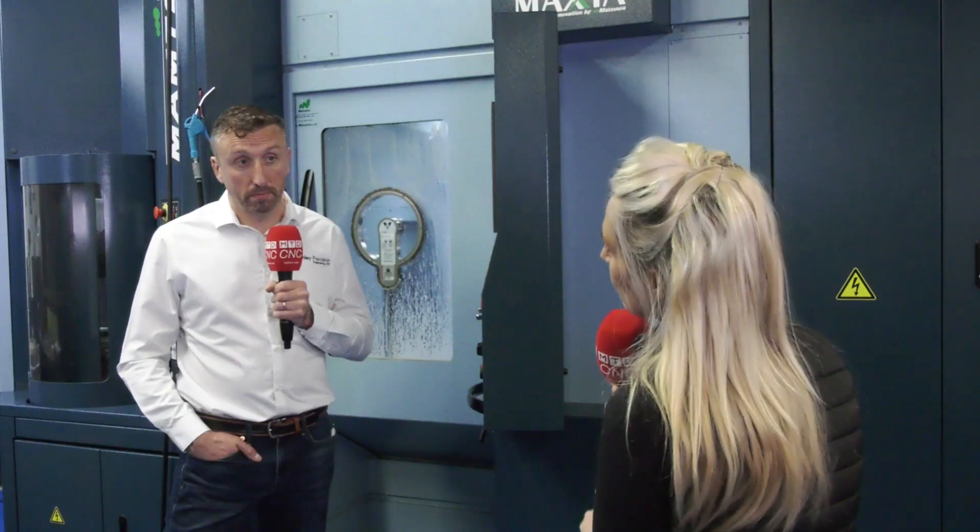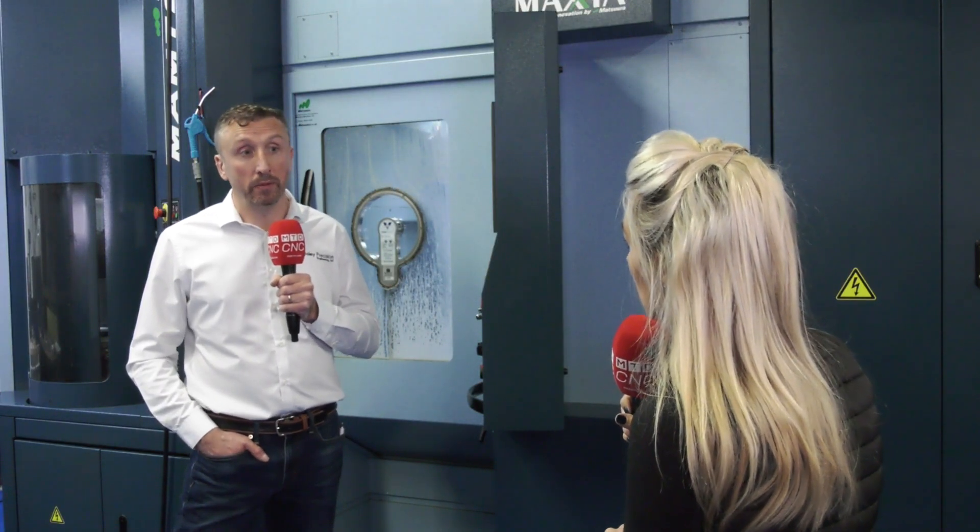Is it safe to say this machine has transformed your business? It has. I didn't think I'd buy a machine that would make such a big difference, but since buying this we've really increased our customer base significantly and increased our turnover. It's also opened up facilities to expand our business beyond our standard customer base into other areas.